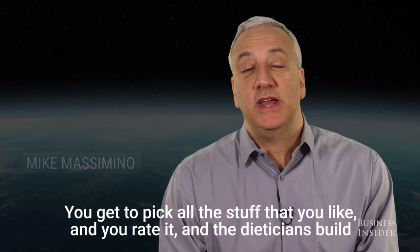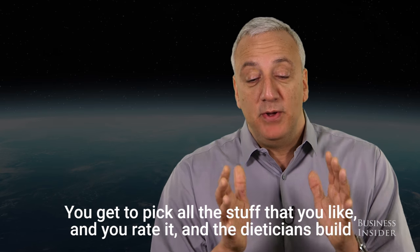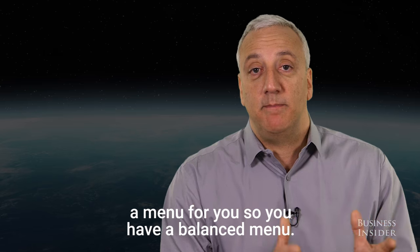I think the food in space is great. You get to pick all the stuff that you like and you rate it, and then the dieticians build a menu for you so you have a balanced menu.